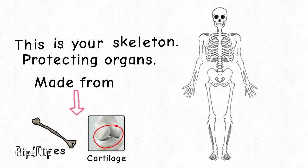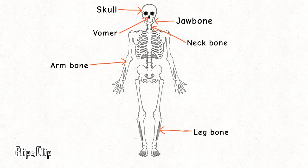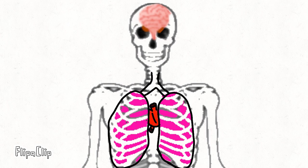When we know some parts of this skeleton: the skull, the jaw bone, the neck bone, the arm bone, the thigh bone, the knee cap, the spine, the hips and the rib cage. The skull protects our brain. The rib cage protects our lungs and heart.